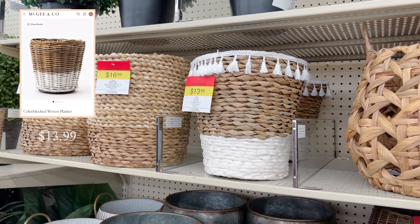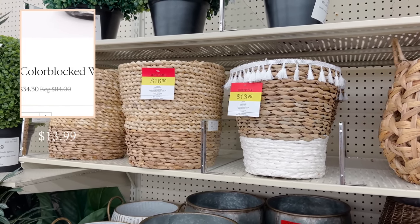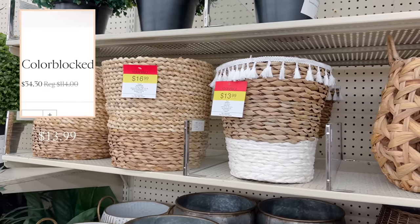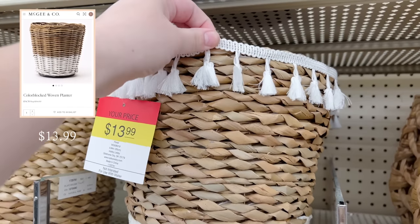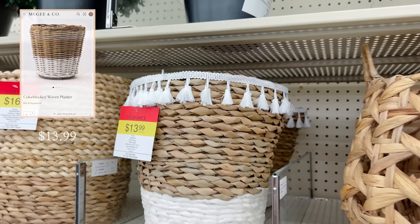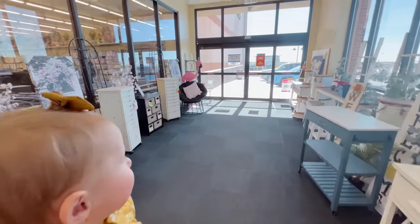This woven planter is so cute and looks like the one from McGee and Co that normally sells for $114. You could easily just rip the extra fringe off and get an identical look to the designer one, but for a fraction of the price. And with that, we're all done shopping in the store — now it's time to head back home to show you everything I picked up.